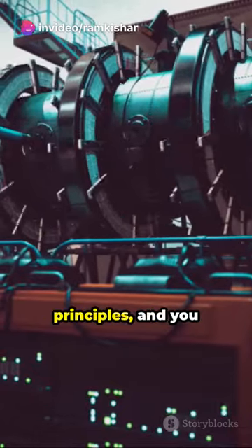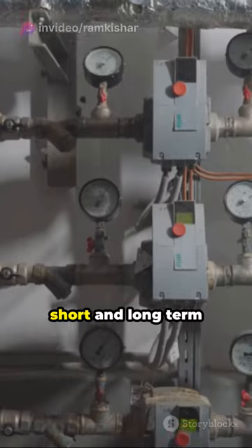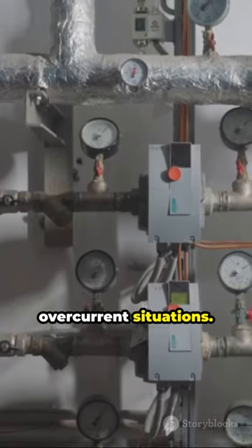Combine both principles and you get the thermomagnetic circuit breaker. It balances sensitivity to both short- and long-term overcurrent situations.